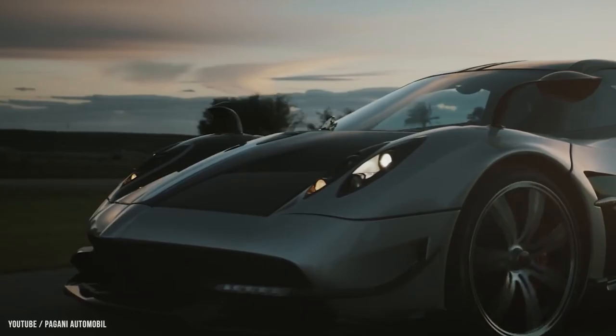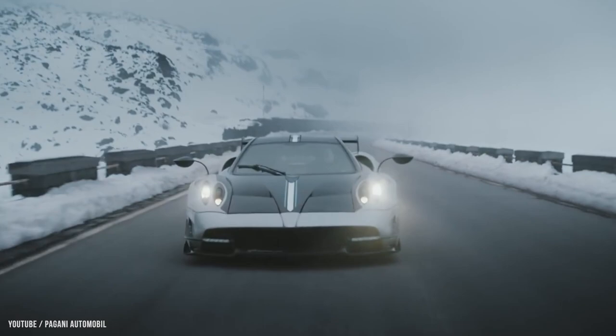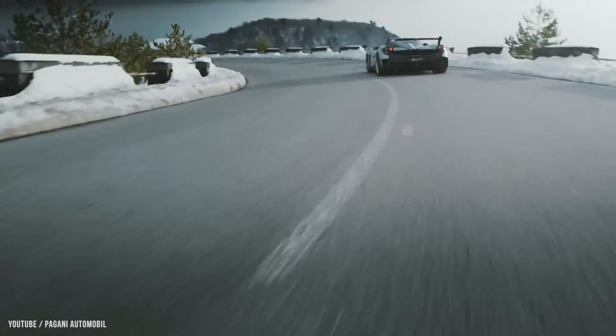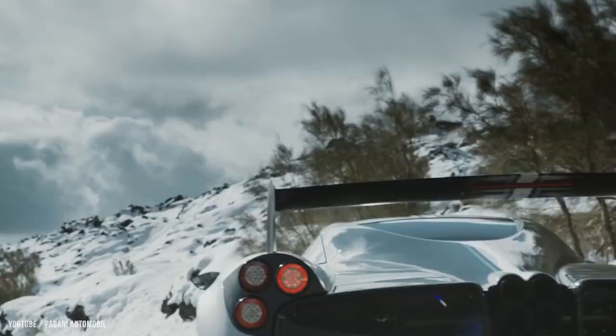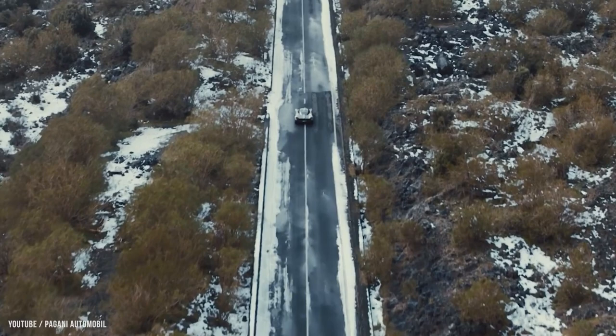As part of Pagani's deal with engine supplier Mercedes-AMG, the Huayra was limited to 100 vehicles and believed to be sold out on February 11th, 2015. The Huayra can reach a top speed of 383 kilometers per hour (238 miles per hour) and accelerates from 0 to 97 kilometers per hour (60 miles per hour) in 2.8 seconds. It was designed by Horatio Pagani.